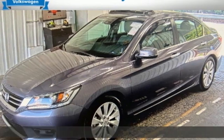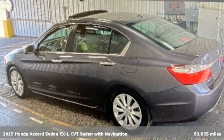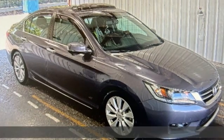It's a 2015 Honda Accord sedan. Honda's flagship car isn't just a vehicle, it's a legacy. It's equipped for all your driving needs and wants.